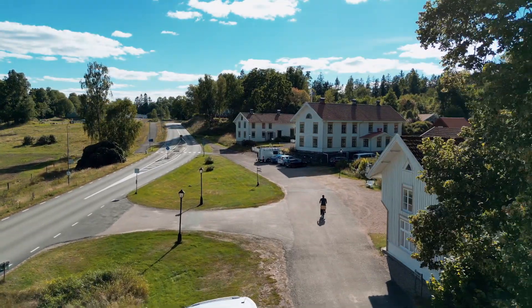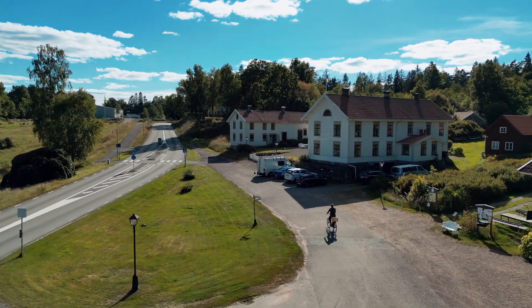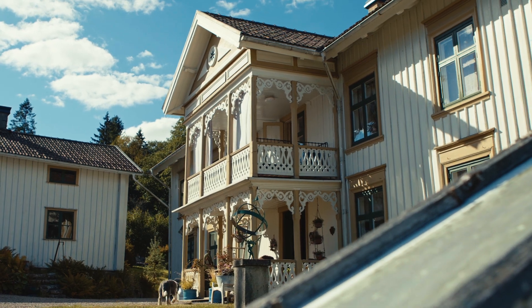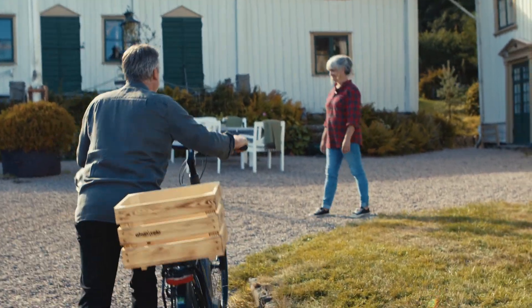Himma på Kleev is a bed and breakfast located in a quiet village in the south of Sjölharad. It's run by Åsa and Janne, who fell in love with the place and its beautiful hidden garden. Before they knew it, they had said yes to running the hostelry and the belonging restaurant.